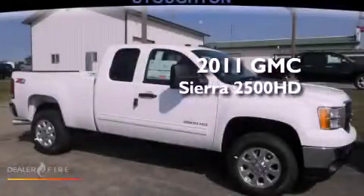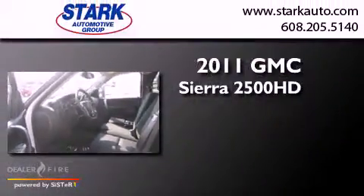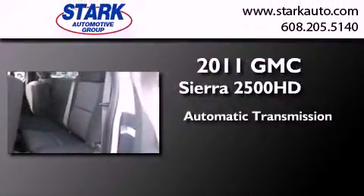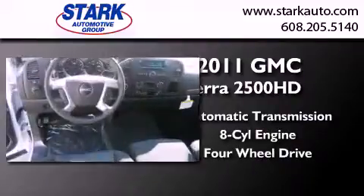This is a brand new 2011 GMC Sierra 2500 HD. This truck has an automatic transmission, a V8, and the added safety and control of four-wheel drive.